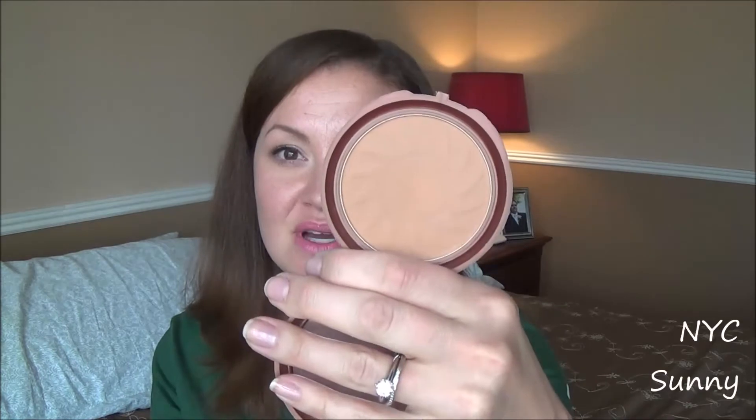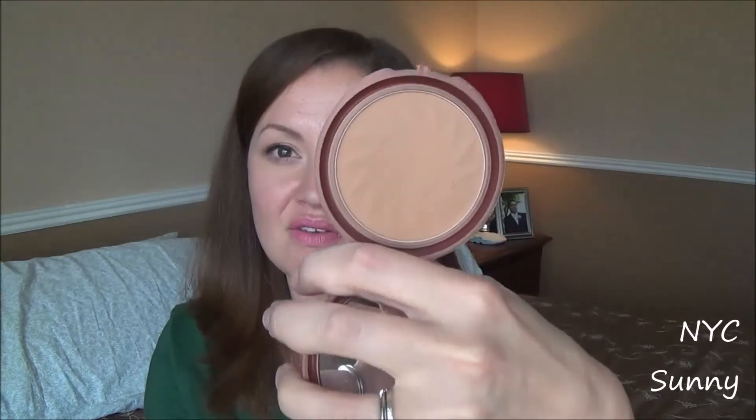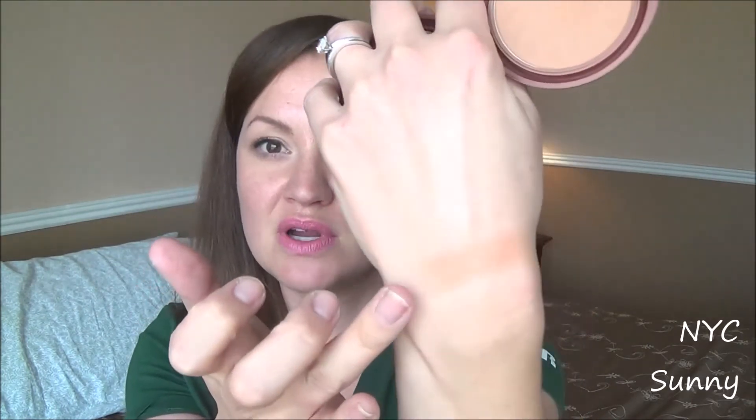Let's start with probably one of the most talked-about bronzers on YouTube — it is NYC Sunny. It does come in a plastic package with a nice sized mirror on the other side, and I have used the snot out of this product and there's still a ton left. I feel like this is one that takes a lot of building up, but it is a really good one to start with. It is a matte bronzer — almost like a milk chocolate, maybe like a peanut butter color. It is a little bit warm.